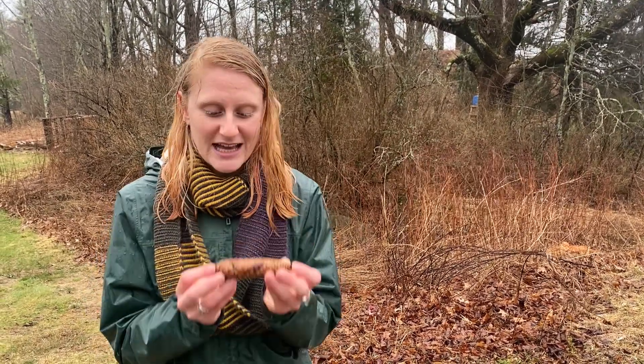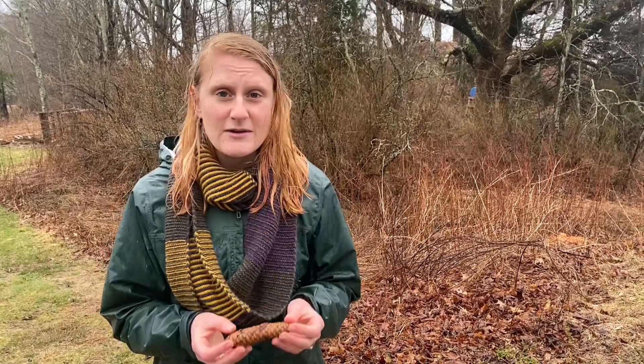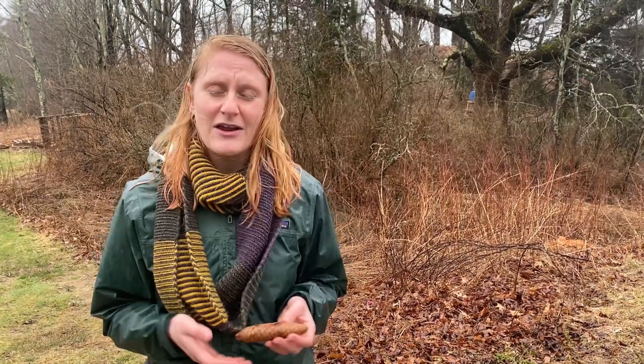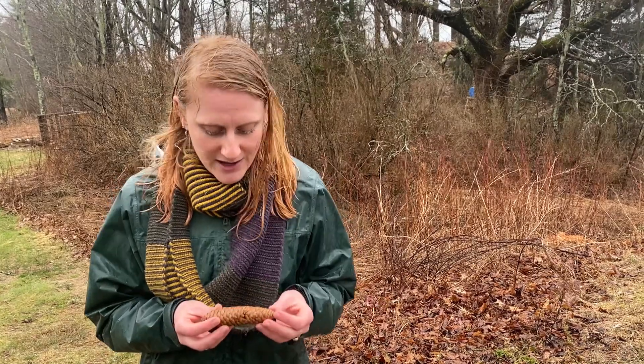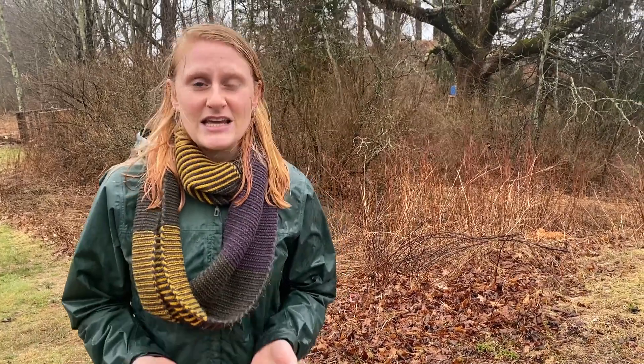Using those three sentence starters, we've been able to really get into the details of this pine cone. We've made observations, noticed things, wondered things, and given this pine cone an opportunity to remind us of things we might be more familiar with. Those three leading sentence starters help us make observations about things all around us, and we can use those every day — adults, children, anyone in between — to find the details of the stuff that's all around us all the time.